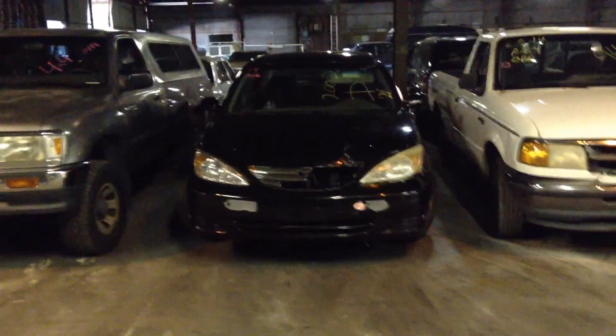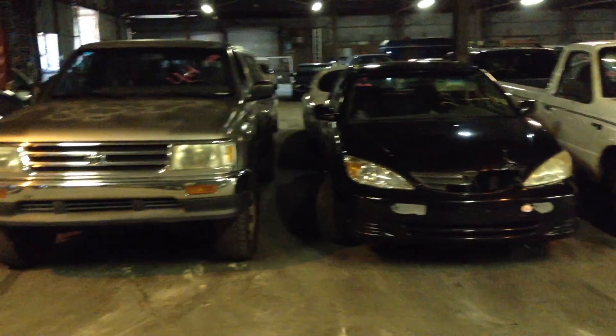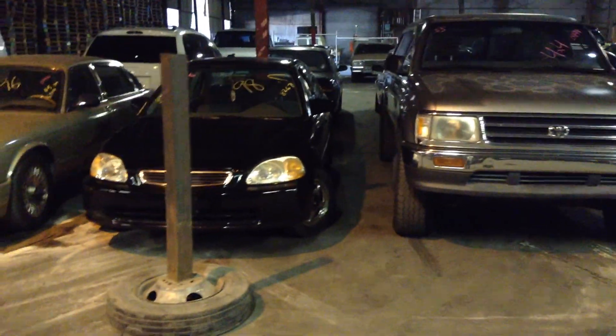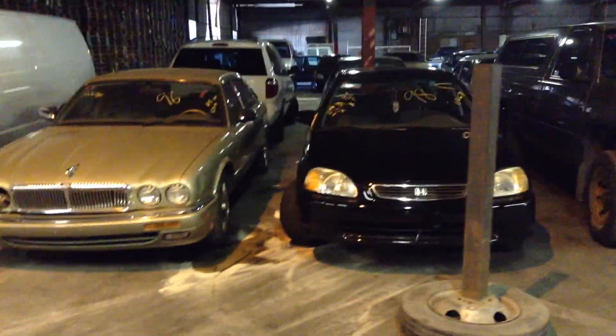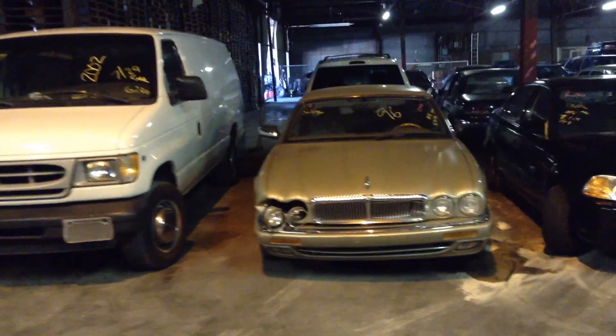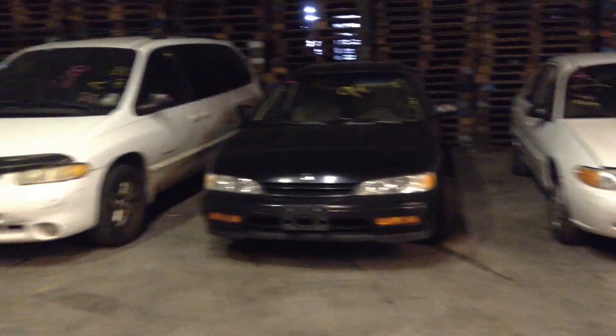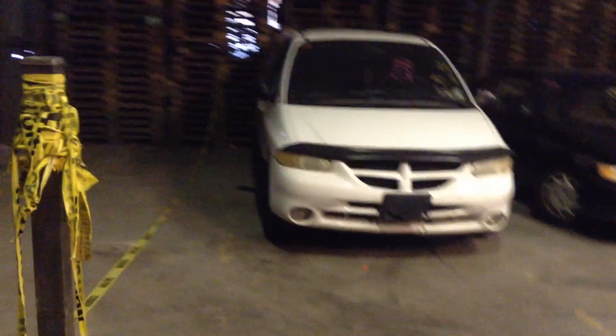Number 53, 1994 Ford Ranger. Number 54, 2002 Toyota Camry, black — with a little front end damage. Number 55, 1993 Toyota T100 pickup truck. Number 56, 1998 Honda Civic, black. Number 57, 1996 Jaguar. Number 58, 2002 Ford E250 panel van. Number 59, 1995 Mazda Protegé. Number 60, 2002 Ford Escort. Number 61, 1994 Honda Accord. And number 62, last vehicle in row three, is a 2000 Dodge Grand Caravan, bright white.